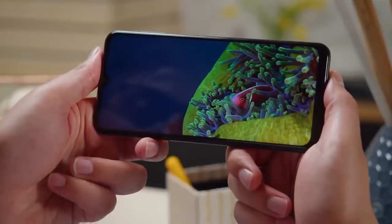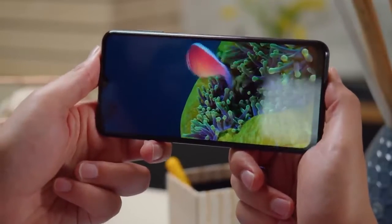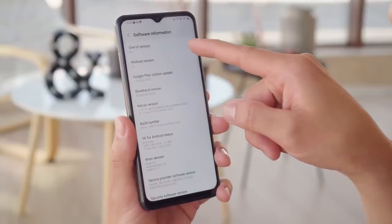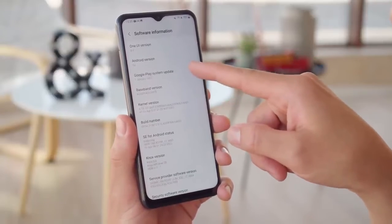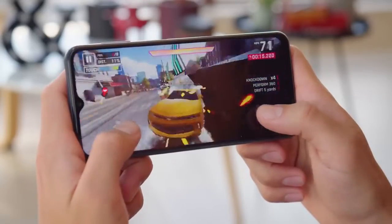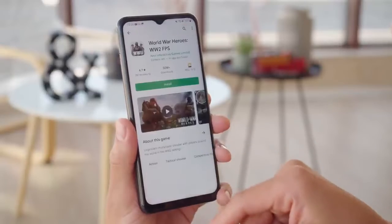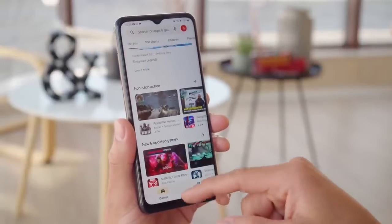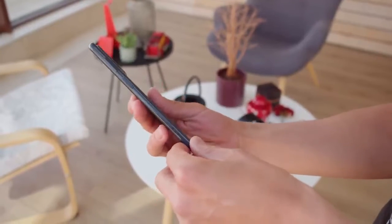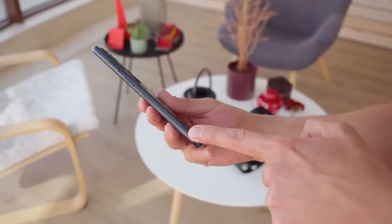The update is currently rolling out in Russia and a few European countries like Germany, but it will expand to other countries in the upcoming days. The update might take some time depending on the model of the A23 you have, the carrier you're using, or the region you're in. You may not get the update today, but you will get it within a few days. The Galaxy A23 was expected to get Android 13 One UI 5 in December, and if not, by the first week of January.